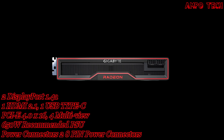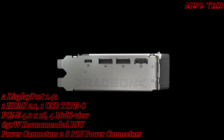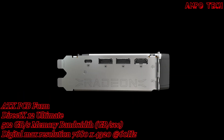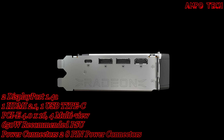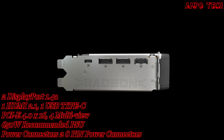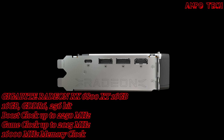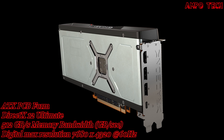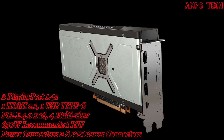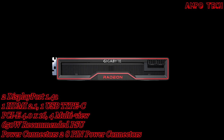The card bus is PCIe 4.0 x16 with a digital max resolution of 7680 by 4320, supporting multi-view. The card size is 267 by 120 by 40 millimeters, in an 8x PCB form factor, with DirectX 12 Ultimate and OpenGL 4.6 support.